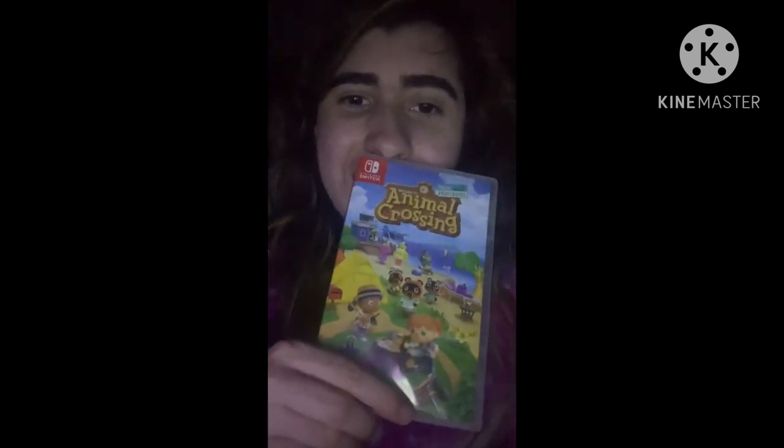The last one — but it was actually the first one I got, along with my Nintendo Switch Lite for Christmas — is Animal Crossing: New Horizons. I played a lot on this one. Just look at the cartridge — it looks damaged, and it's not supposed to look like that. That's how you know I played a lot.